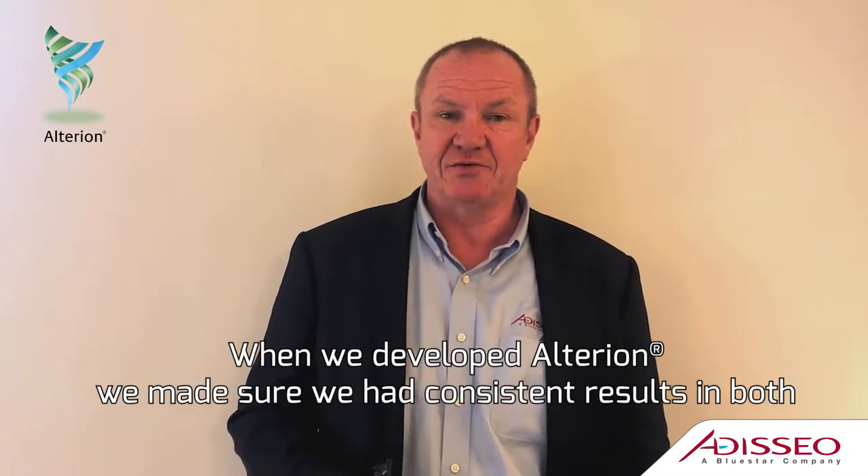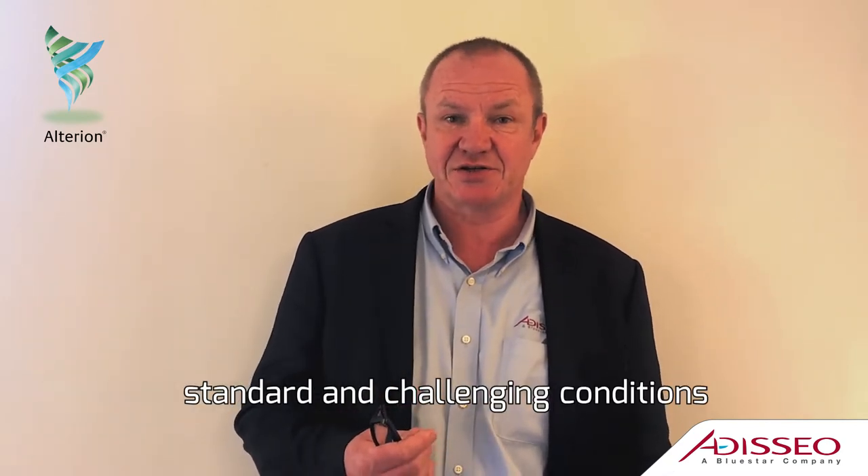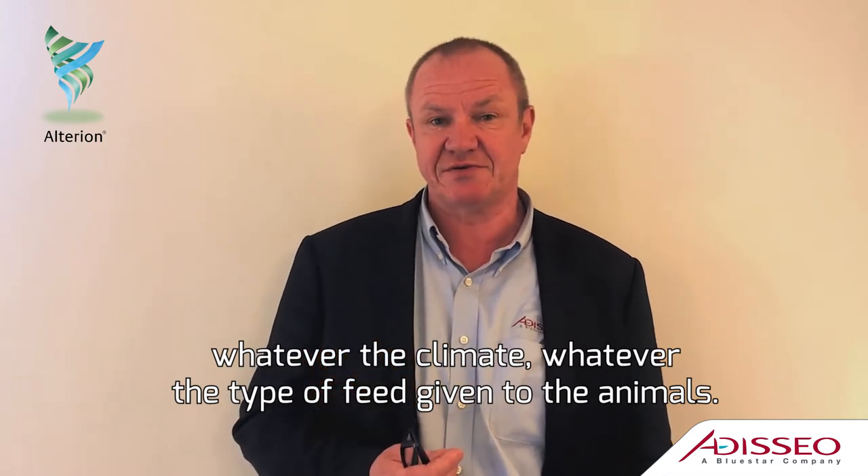When we developed Alterion, we made sure that we were having consistent results in both standard and challenging conditions, whatever the climate, whatever the type of feed which was given to the animals.